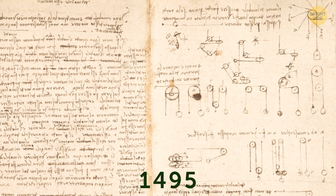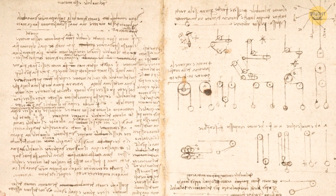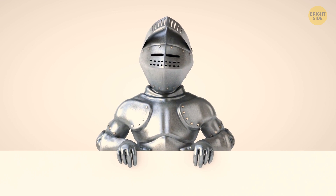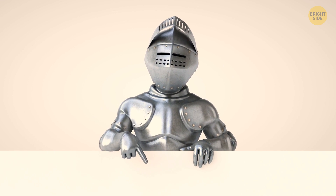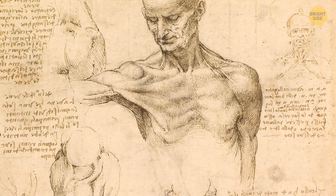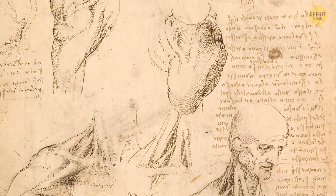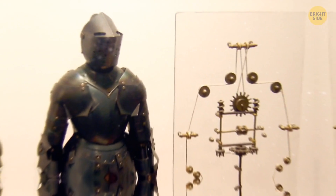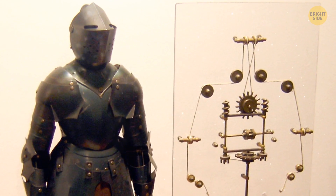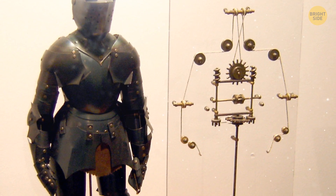In 1495, Leo drew a detailed plan of a mechanical robot dressed in knight's armor. According to calculations, the knight could sit, move his head, and swing his sword. The artist was inspired by the anatomy of the human body — he studied the structure of bones, muscles, and joints, and decided to do something similar. Da Vinci developed a complex system of gears and pulleys that could simulate human movements.